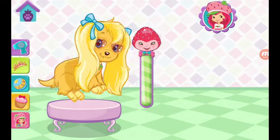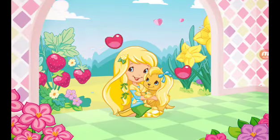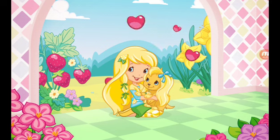Root-tastic! Hannah's in such a great mood now! Hooray! Lemon Meringue is so grateful for your help!